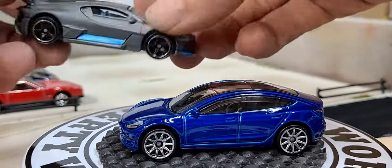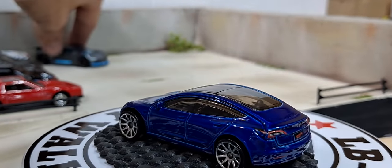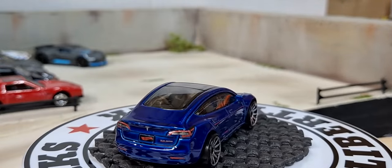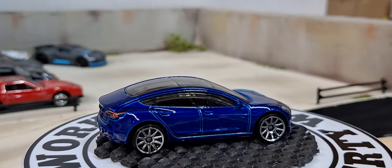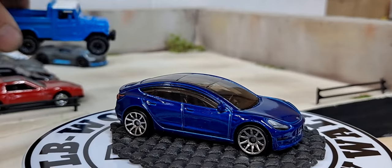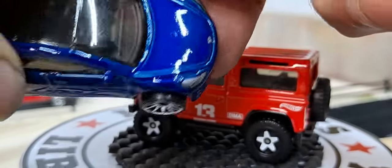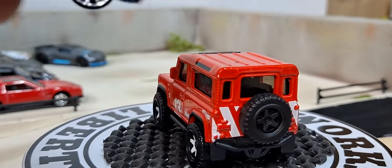We have this Land Rover Defender 90 which might have been the one that came out in blue and black — or the blue with the white roof. I don't know why this paint scheme looks extremely familiar. Very nice body lines on this. You can tell this paint was put on really thin and it looks a lot better when Hot Wheels puts the paint on thin.